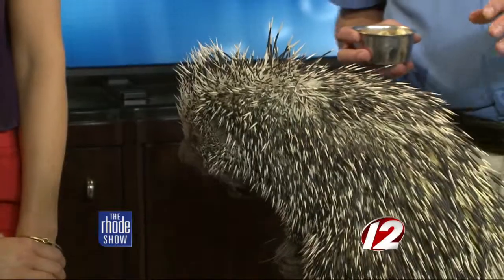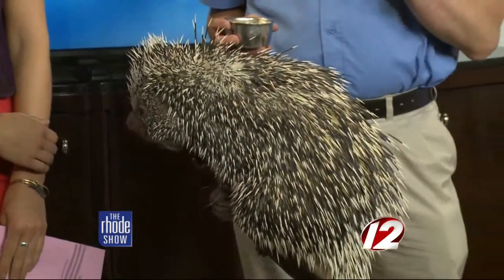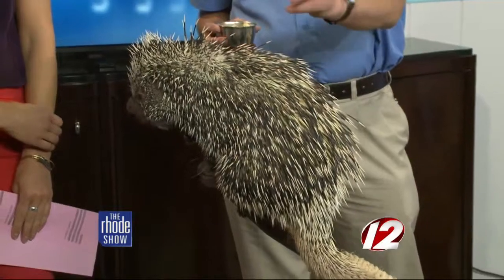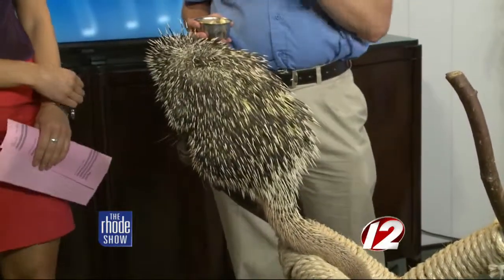What a lot of people don't realize is porcupines don't shoot their quills. They come out really easily, so if any kind of animal went to attack her, they'd get a whole pawful, a face full of quills. But she can't actually shoot them out.